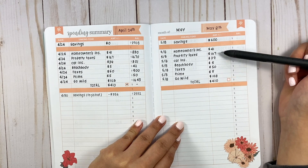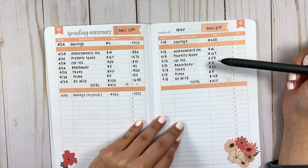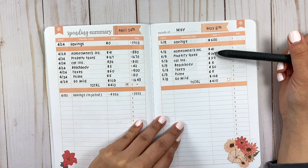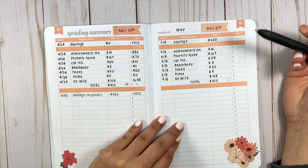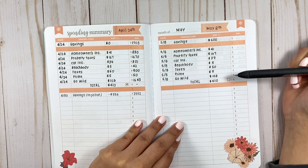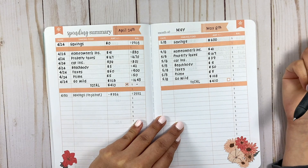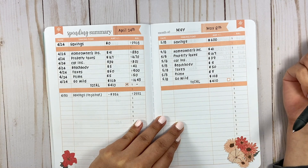Now for May 8th, these are the same sinking funds. I'm probably going to create a separate sinking fund for car tags, but I won't add it this time around — I'll do it for the next pay period or June's budget. It's still going to be $410 total for sinking funds, so I'll check that off as soon as I transfer it on Friday. My goal is also to do some savings deposits, but that might need to be adjusted.